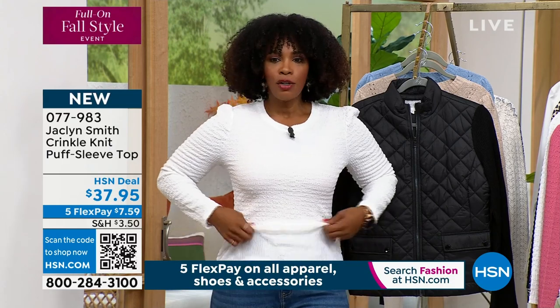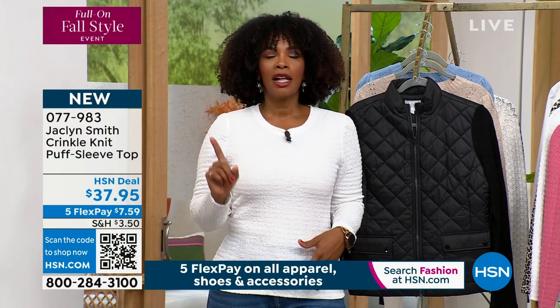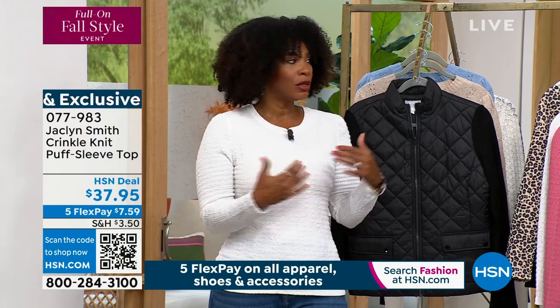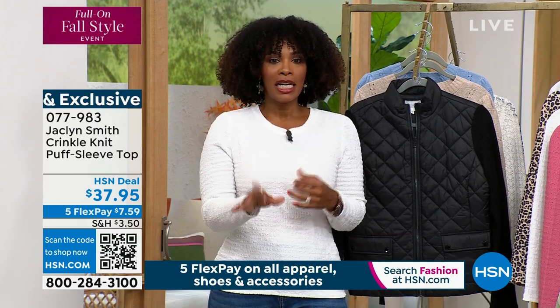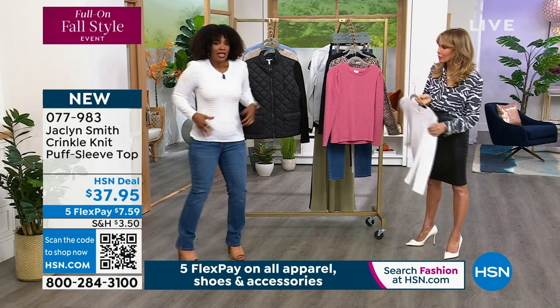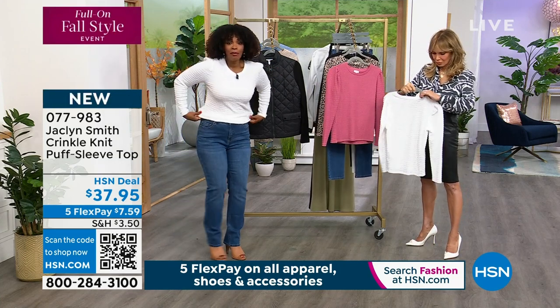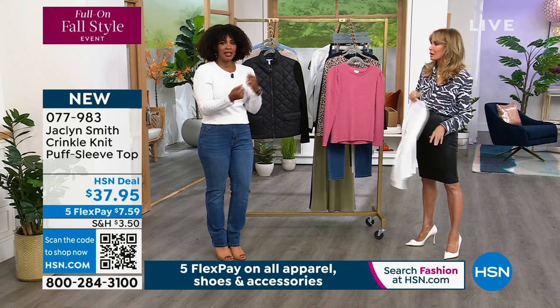You can do a half tuck if you wanted to — there are a few different things you could do. I will tell you the white that I'm wearing is the most limited of the colors, and a lot of you are picking it up. So we have white, black, berry, and the animal print. Don't limit yourself if you want to get a few of these, because it just makes it easy to get dressed.